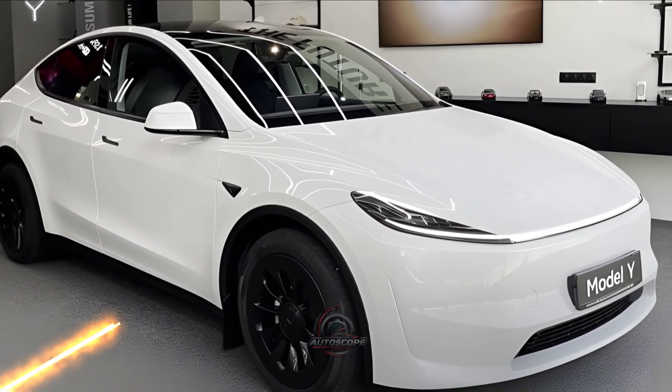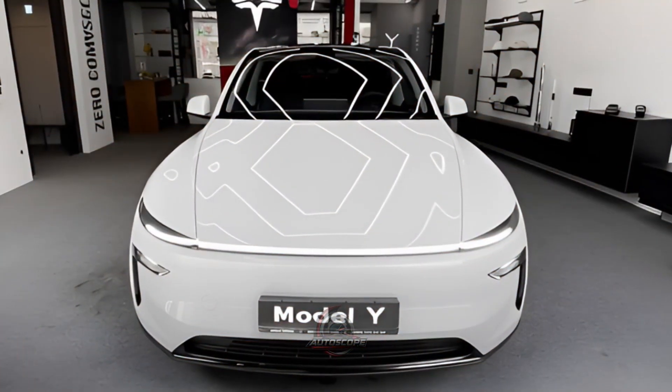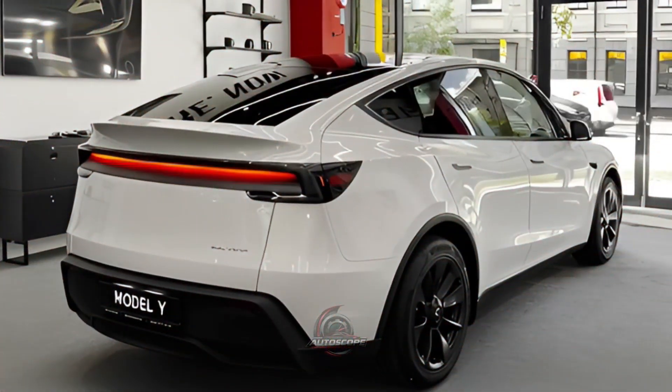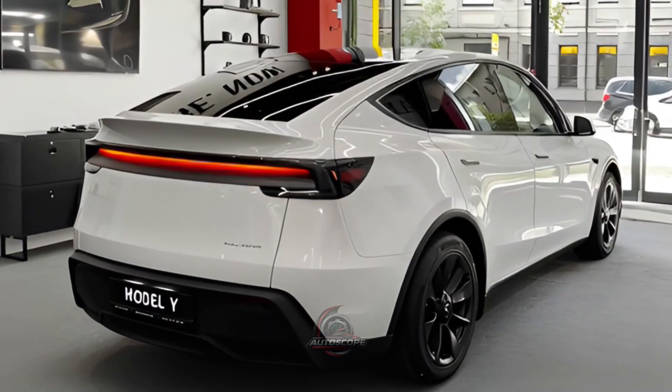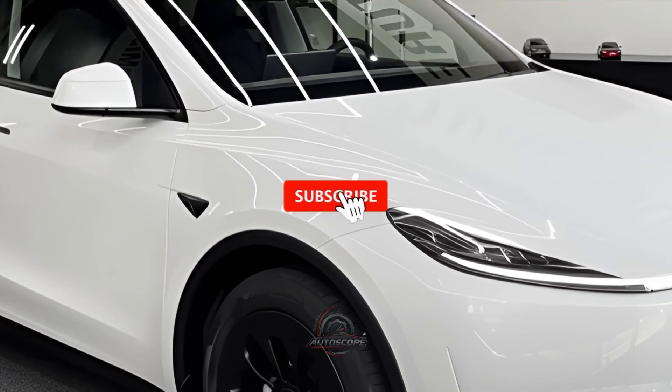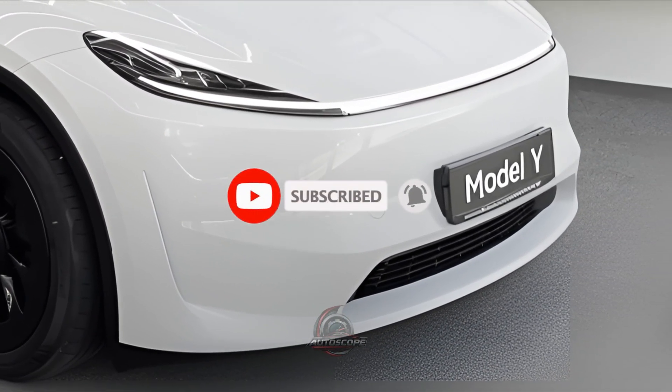The performance model also boasts an incredible range with fast-charging capability via Tesla's Supercharger network, which can add approximately 150 miles (243 km) of range quickly. The model also features an electronically controlled adaptive suspension system that enhances the ride.